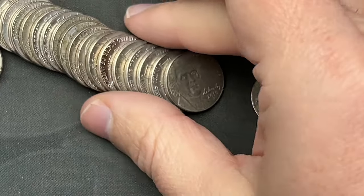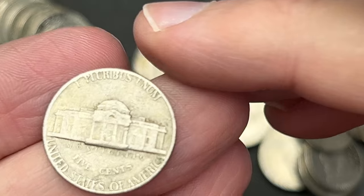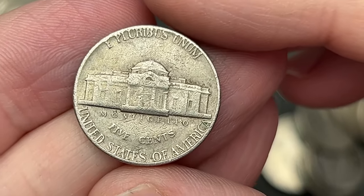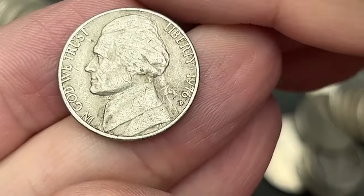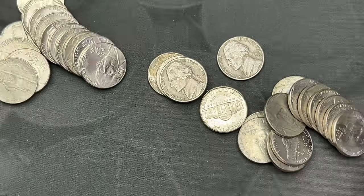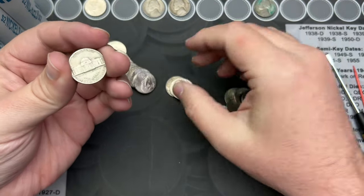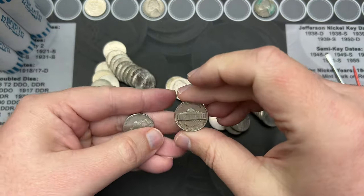And then back here — this one's just a circulated, dirty 80s or 70s? 76. I've looked at enough nickelbacks to tell the difference between the designs.